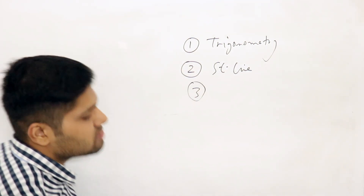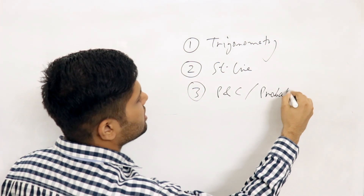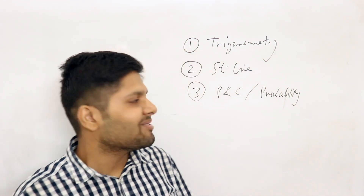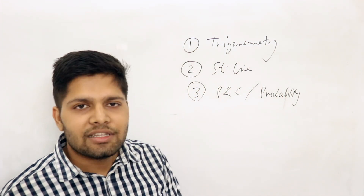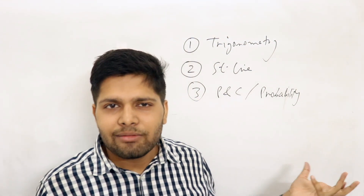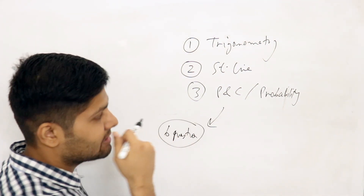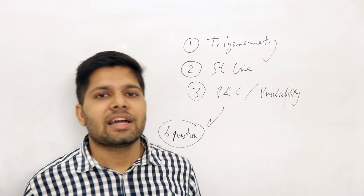The third chapter I will talk about is P&C and Probability. Now you will say these are two different chapters, but they are like two brothers and sisters. Some of you may not have started this chapter yet. P&C Probability is not exactly a fundamental building-block chapter — meaning it is based on its own portion. But it carries very heavy weightage: in one year of JEE Advanced there were 6 questions from this chapter alone in a 120-mark paper. That is a very big area.